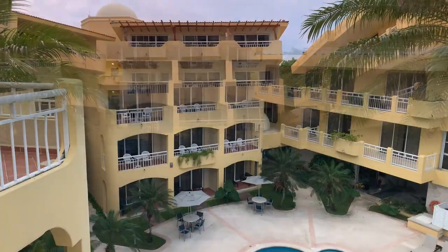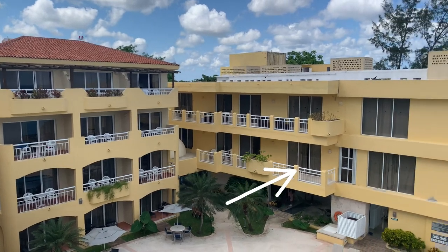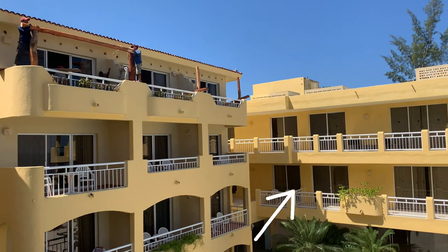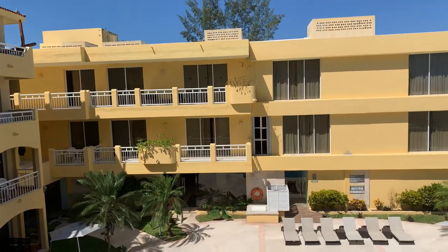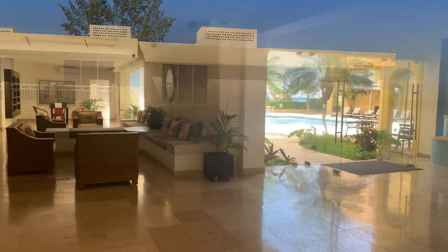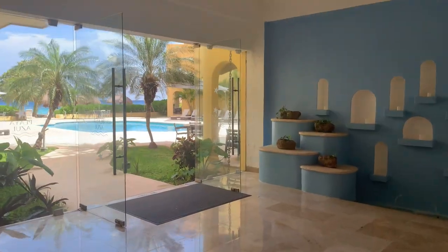Playa Azul has several suites with a limited view. They are also located in the family wing. A note of caution with choosing this room — the two junior suites face the parking lot. If you're traveling during the high season, it will be rather hard to change or upgrade your suite, because Playa Azul has only 50 rooms in total.